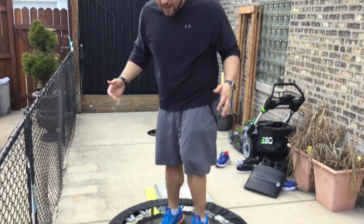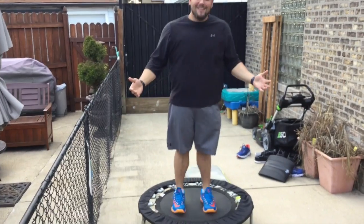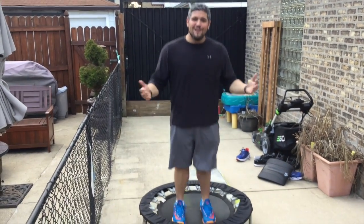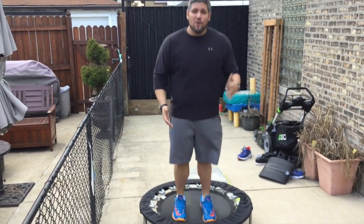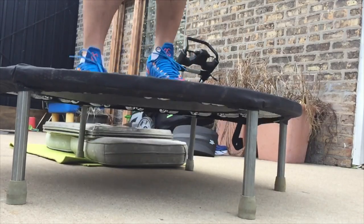To showcase how it feels — I have some KD elites on — they feel like a trampoline, which is what it feels like when you're running down the court. But if you try to jump, you'll notice there's a lag in the energy return, so if you're trying to be the fastest, the responsiveness isn't quite there.